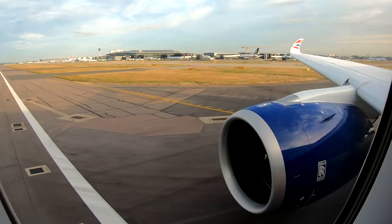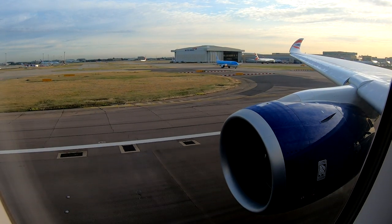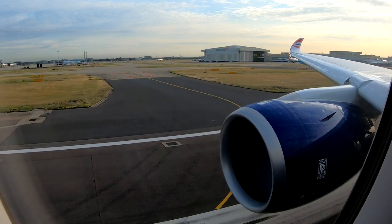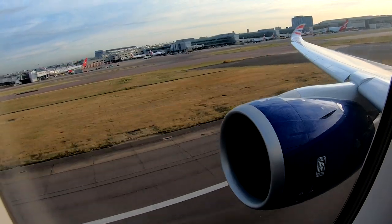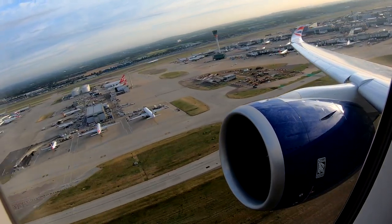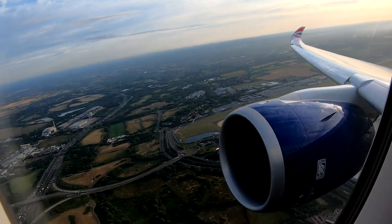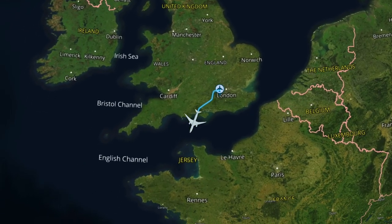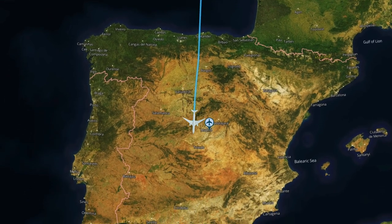We had a short taxi out to runway 27L. Heathrow isn't too busy this early in the morning, so you don't generally have to queue for too long. Our route down to Madrid this morning took us southwest over the Isle of Wight, down across the Channel Islands and Brittany before crossing the Bay of Biscay to Spain. Flight time today was one hour 55 minutes at a cruising altitude of 41,000 feet.